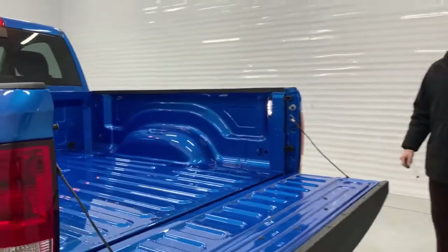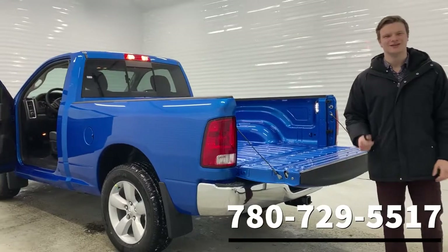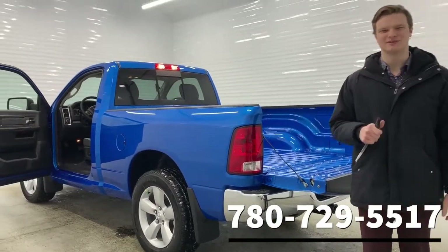Now if you have any questions about this beautiful red cap, give us a call at 780-729-5517. Thank you for your time today and I look forward to speaking with you.